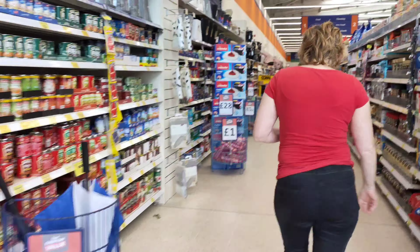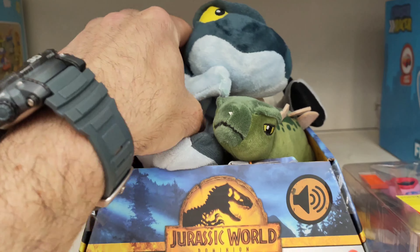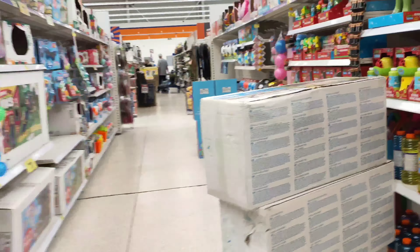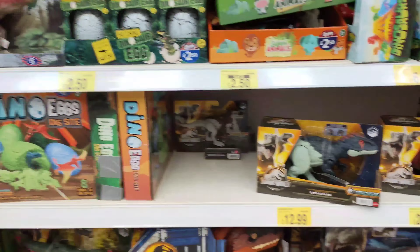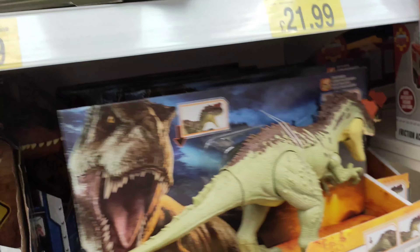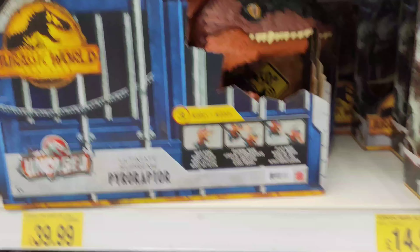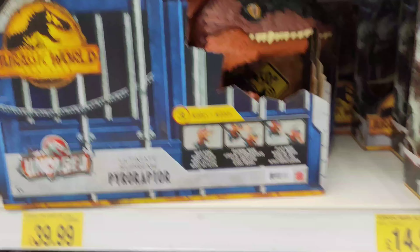We're going to check out B&M and see if they've got anything in store. That's not a bad price but again just some Dominion stuff really, and a few Dino Trackers, but nothing else.